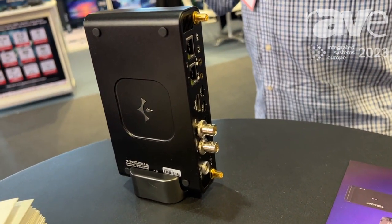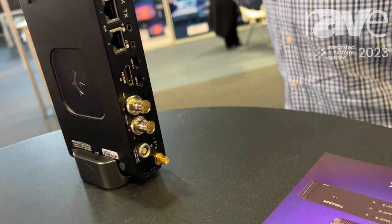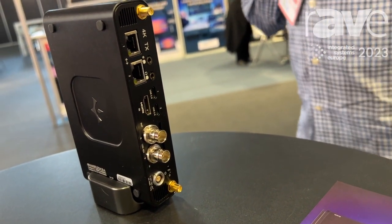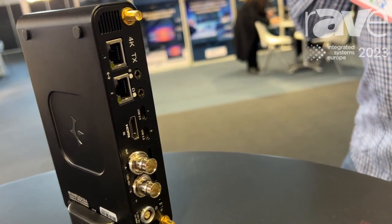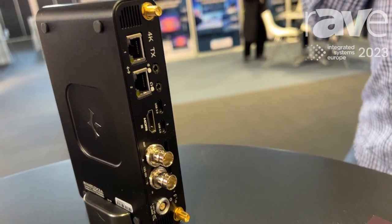It can connect over Ethernet, Wi-Fi, or USB for LTE modem. It can bond up to five simultaneous internet connections, so it will solve all your video transmission or streaming needs.